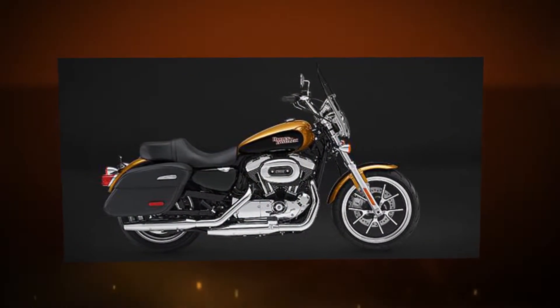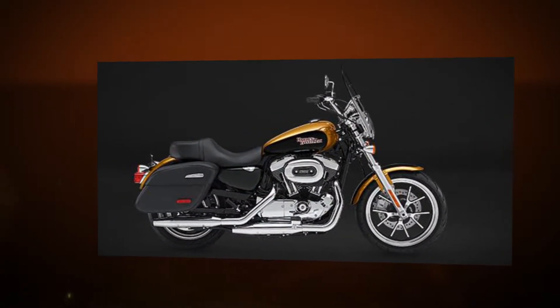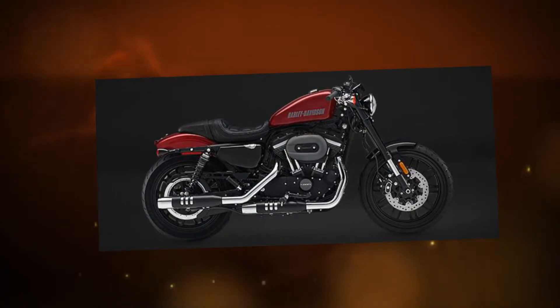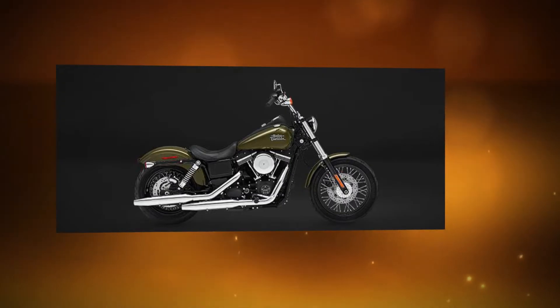If you would like to take a 2017 Harley for a ride, stop into Redstone Harley-Davidson today. Located just outside Huntsville, Alabama in Madison, Greenbrier exit off I-65.